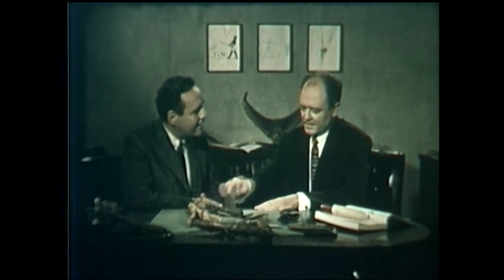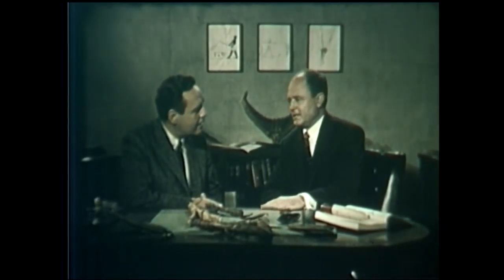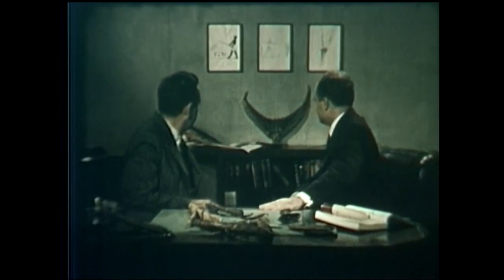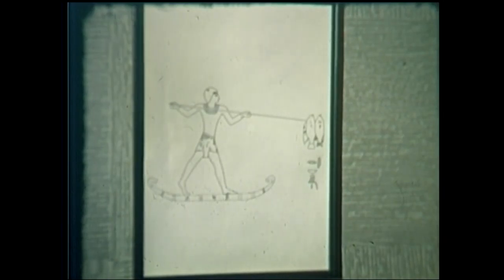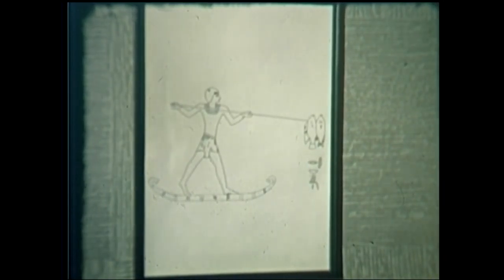To give you an idea, let's take a look at this picture on the wall. This is an Egyptian wall drawing done about 2,000 years before the Christian era. You get an idea of the evolution of fishing techniques we've been talking about from this other wall drawing that shows a man spearfishing.